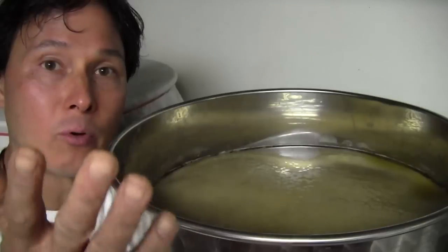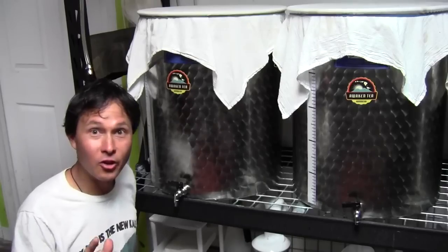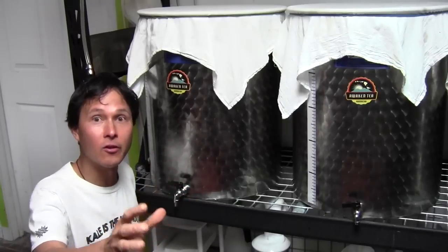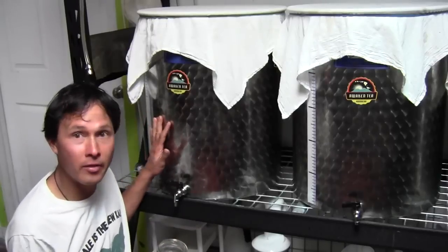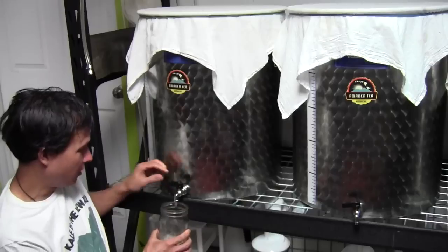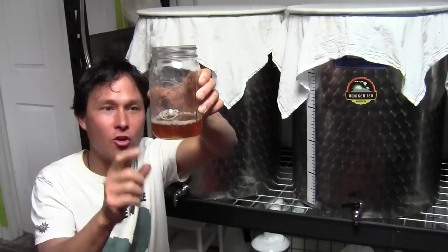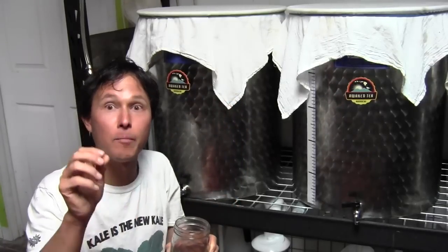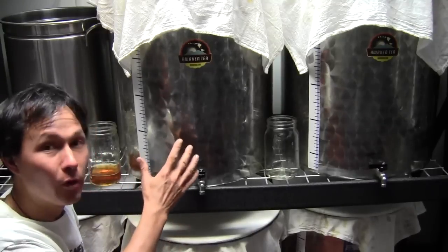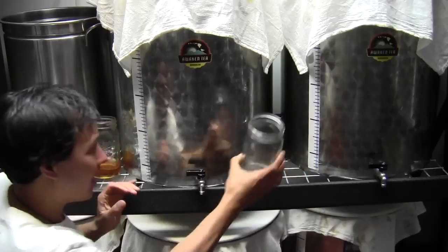Here's something really cool — I want to show you guys the differences between the sweet tea that goes in versus the kombucha that comes out, because there is a big difference. This one was just filled — we're going to tap out a little bit to show you the color. That kind of looks like pee — it's nice and yellow, fairly dark. Now we're going to transition over to one that's actually been brewing for the appropriate amount of time, a finished batch that they were bottling earlier today here at Awaken Tea Kombucha.